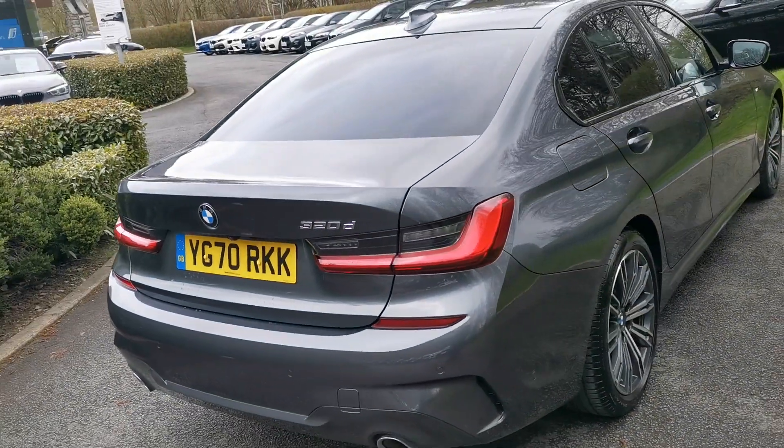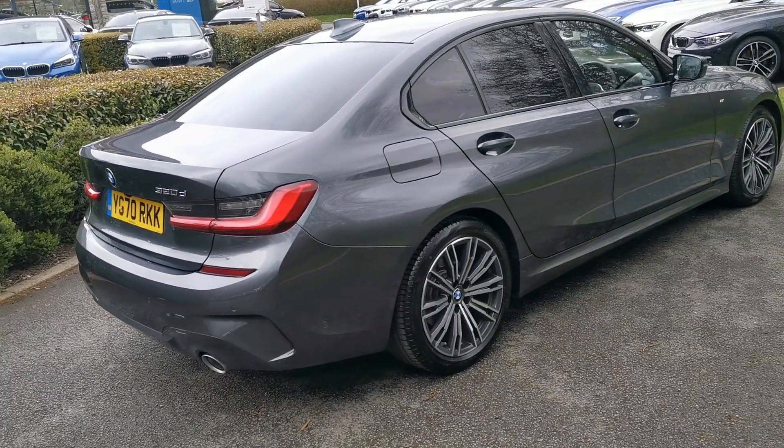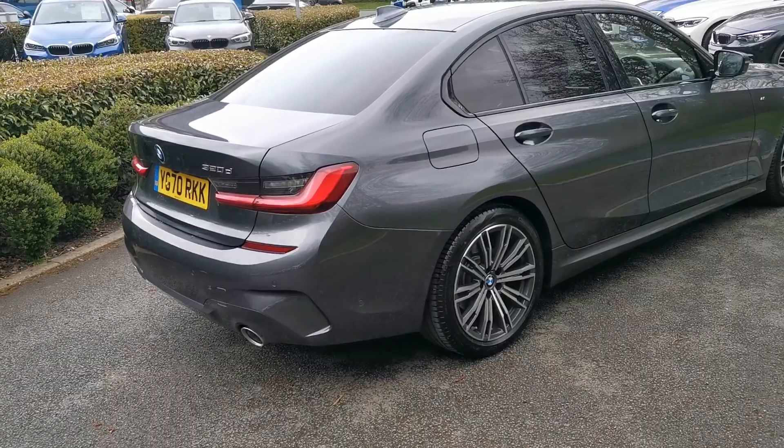In the 320d it's a fabulous two-litre diesel engine, mated with the eight-speed ZF automatic gearbox as standard.